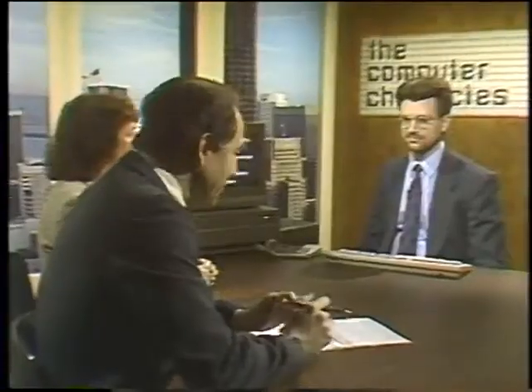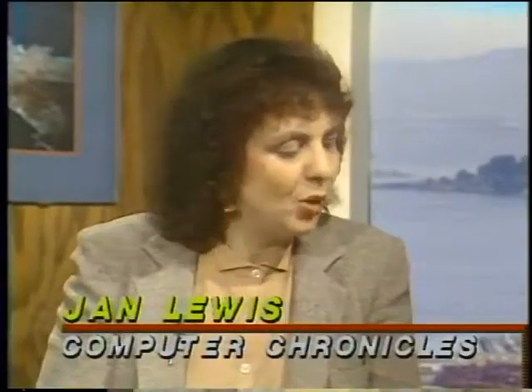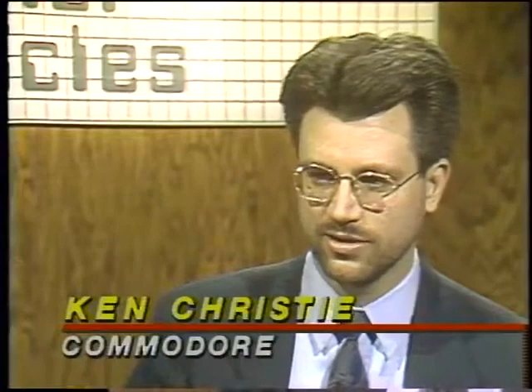Joining us in the studio now is Ken Christie, Manager of Multimedia Marketing for Commodore. The Amiga has been out for over four years now and has been known for being a good video computer. Tell me what it is about it that makes it a good video computer. The most basic feature is that the signals coming out of the Amiga are compatible with the standard broadcast signals, so it's very easy to have video compatibility. The signal that comes out can be hooked up to a projector or any other device with just a simple cable.